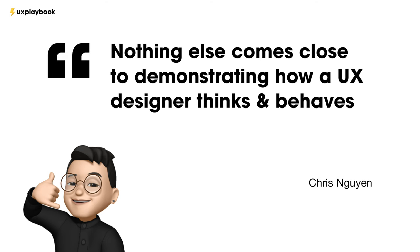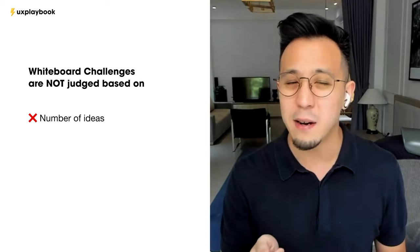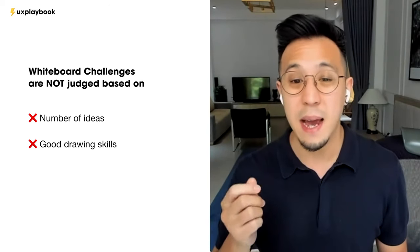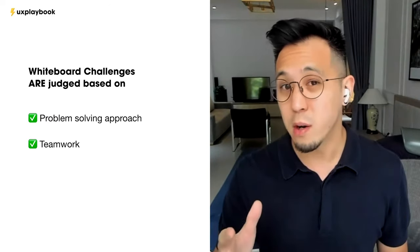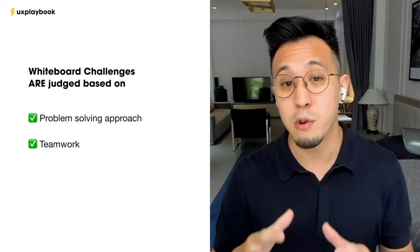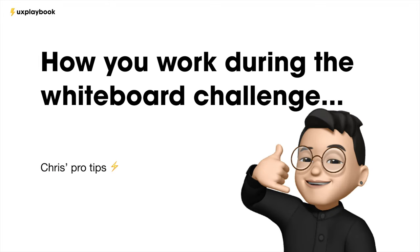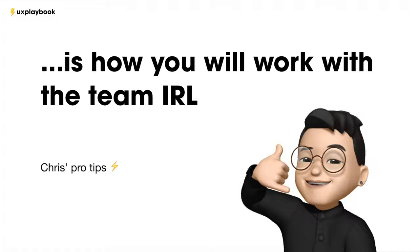Nothing else comes close to demonstrating how a UX designer thinks and behaves than a whiteboard challenge — that's why it's my favorite. From an interviewer's perspective, it's not about how many ideas you come up with or how beautiful your sketches are. It's really how you approach the problem and how you work with other designers or the group in general. How you work during whiteboard challenges is how you work with the team, and that's what interviewers are really evaluating.